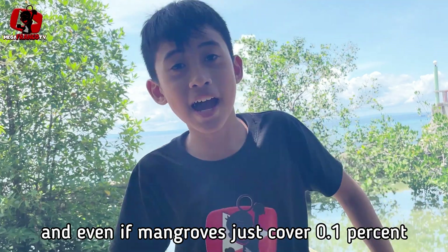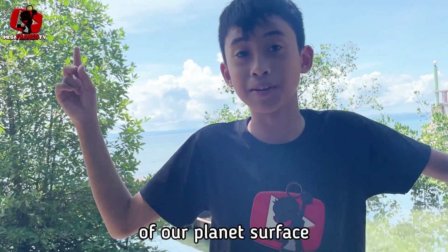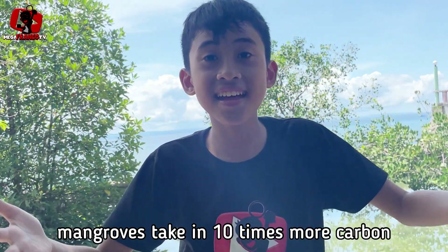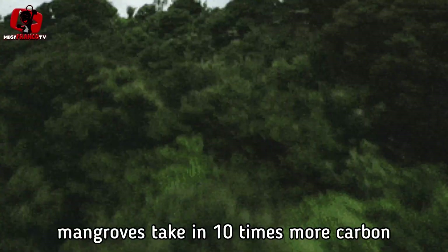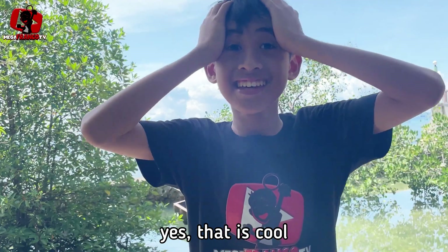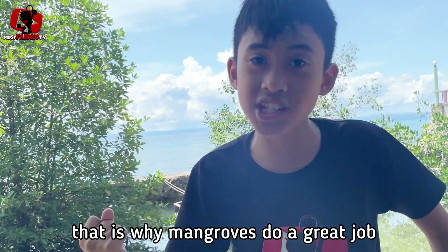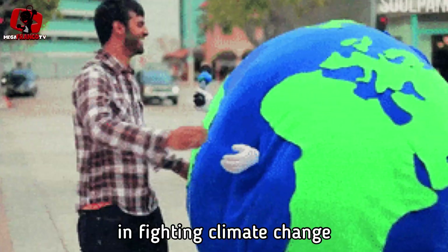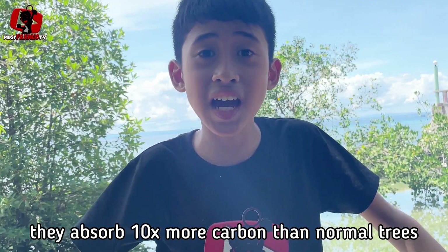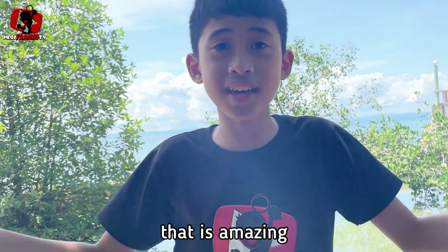It also gets stored in the roots of the mangrove and underground. And even though mangroves just cover 0.1% of our planet's surface, mangroves take in 10 times more carbon per hectare than terrestrial forests. They absorb 10 times more carbon than normal trees — that is amazing!